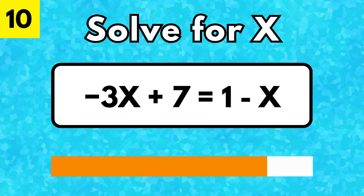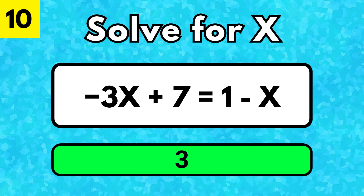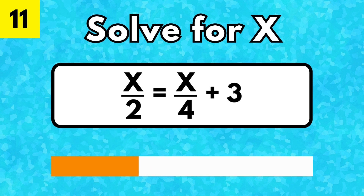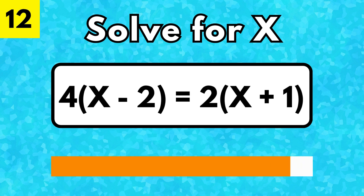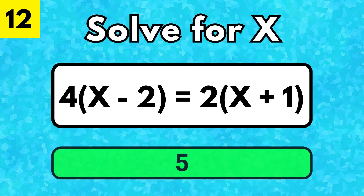X is equal to 6. X is equal to 6. X is equal to 6.